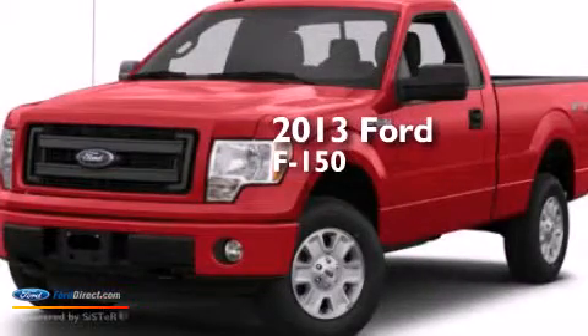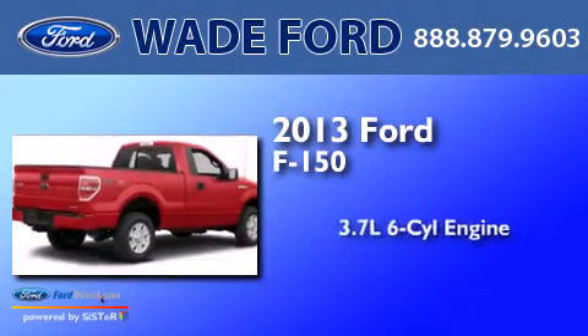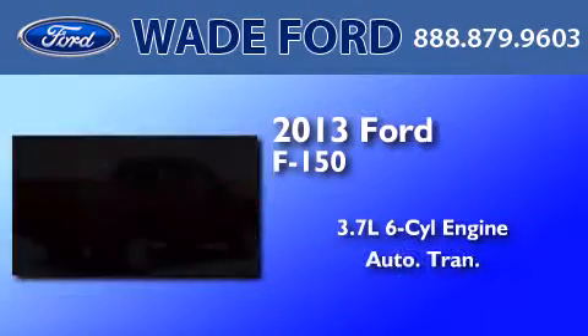This is a brand-new 2013 Ford F-150. It has a 3.7-liter six-cylinder engine and an automatic transmission.